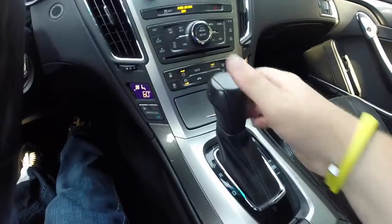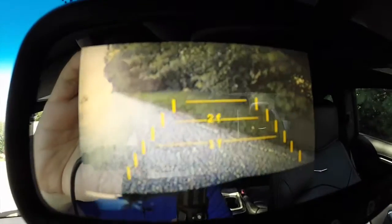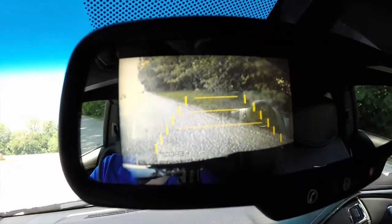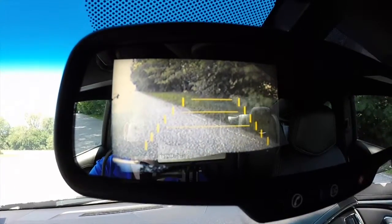This vehicle does have a reverse camera mounted in the rear-view mirror. It does have guidance lines with distance detectors, and it also has active guidance lines as well.